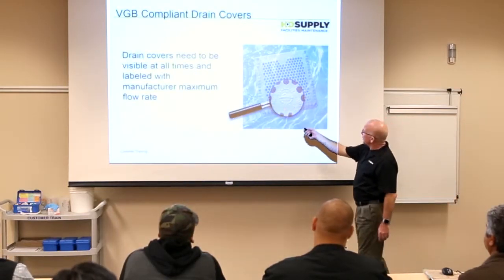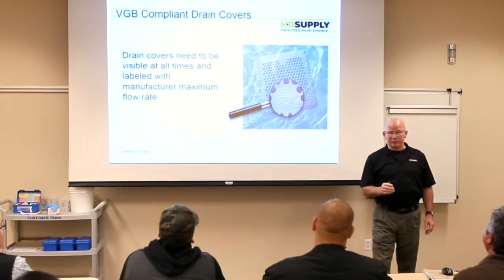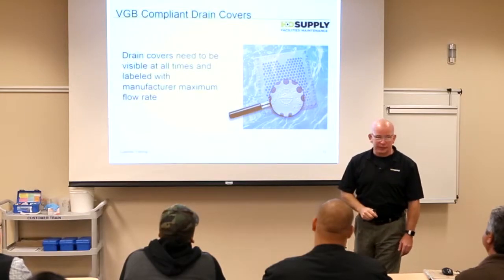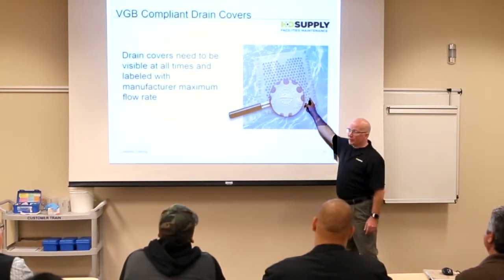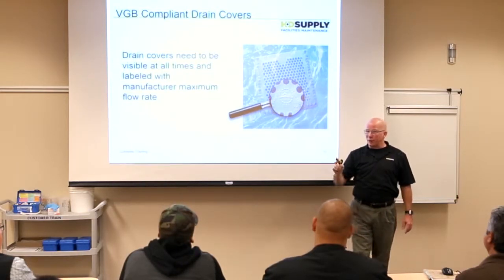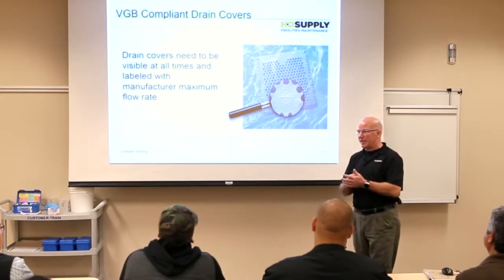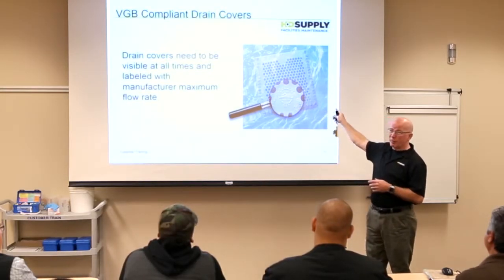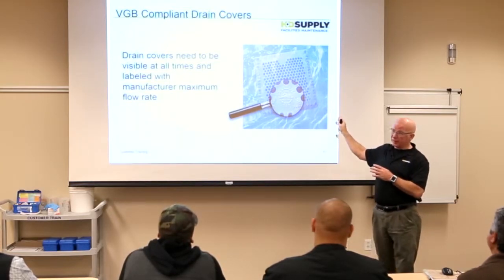On the bottom of these covers, see how it says 2007? It also has a flow rate on there — 287 gallons per minute, 310 gallons per minute. You have to have one of these that exceeds the maximum flow rate of your pool. If your pump can pump 250 gallons per minute, the cover has to be rated higher than 250 gallons per minute.